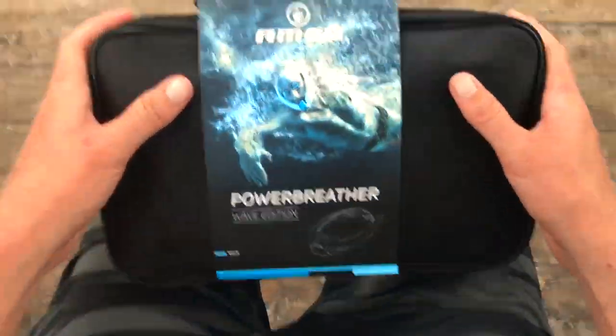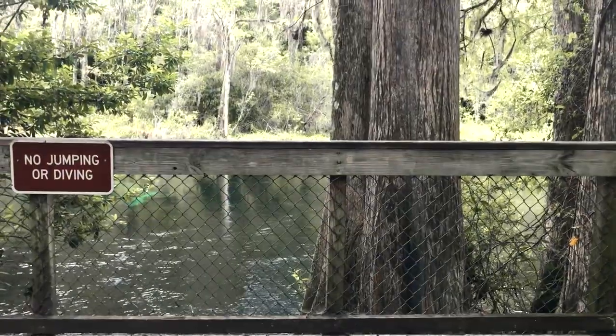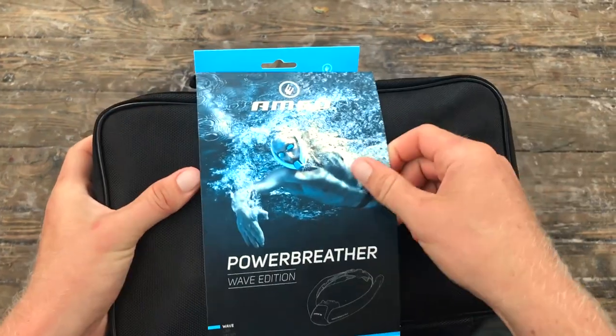I'm really excited to try this product out. Once we get in the water I'm gonna pop it open, show you guys a little unboxing, and then we'll get in the water. All right guys, we just got down here to the Springs, so now I'm gonna open this up and see what we have inside.